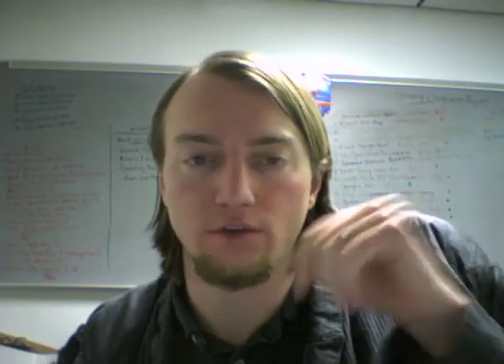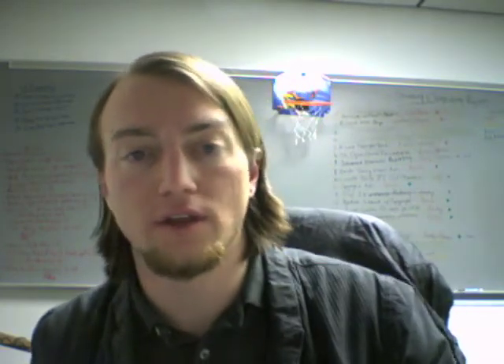Hey, welcome to episode 24 of Tech Tips, a student computing podcast. I'm your host Andy. Today we're talking about Windows 7, the brand new release from Microsoft. It just came out back in October, but there's still a lot of questions, concerns, and excitement about it, so we thought we'd address that and show you a couple of features.